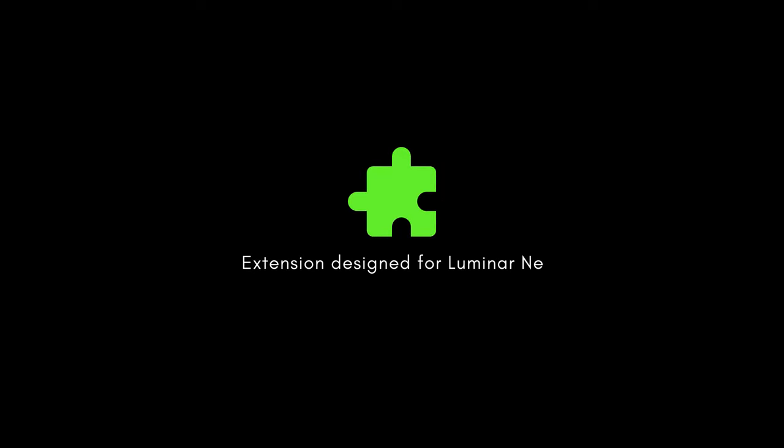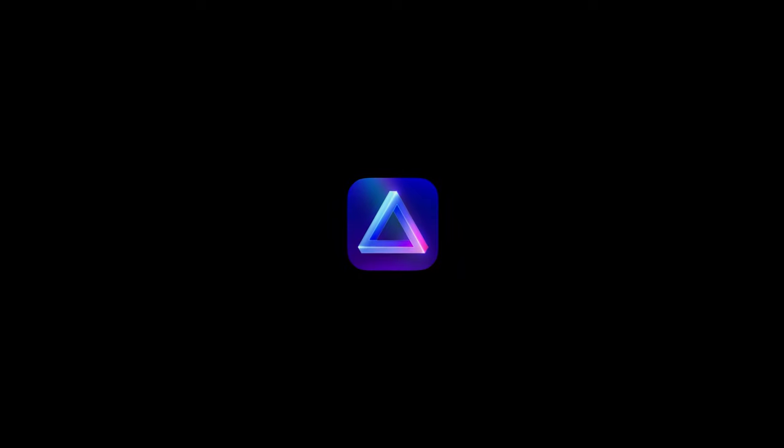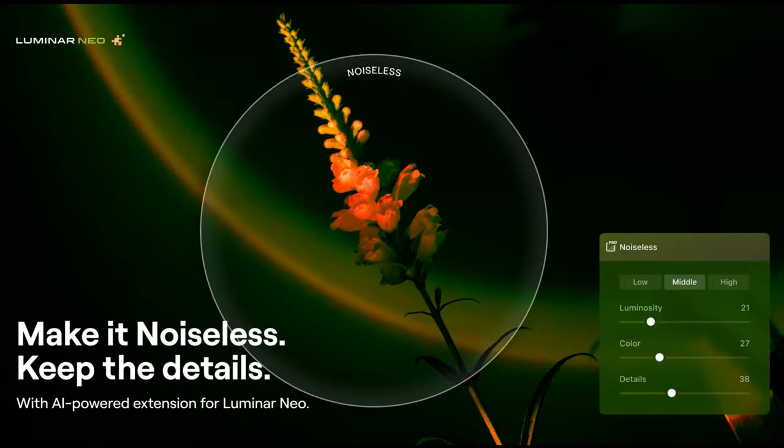As of today I can announce the brand new extension being released by Skylum for Luminar Neo, and that is Noiseless AI. Noiseless AI is going to be delivered to customers on the 30th of August, so not long to wait at all. Noiseless AI is an extension which has been specifically designed for Luminar Neo — it's one of those next generation de-noise technologies powered by AI.